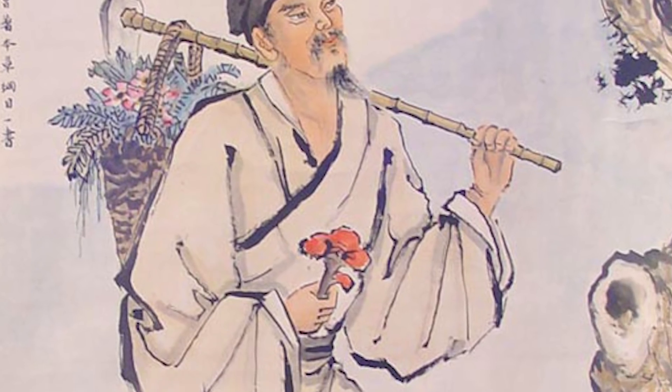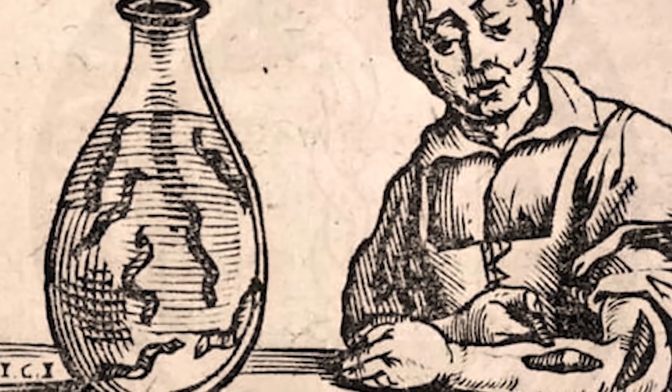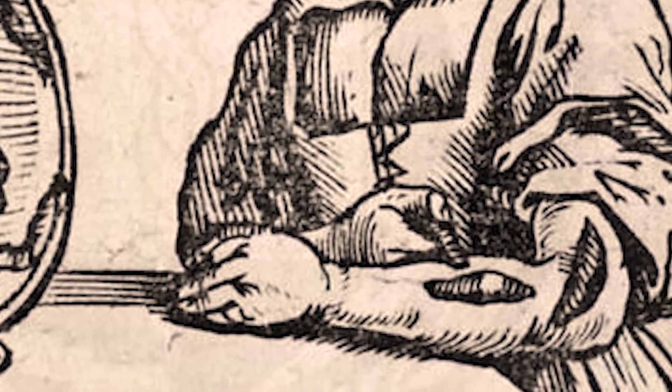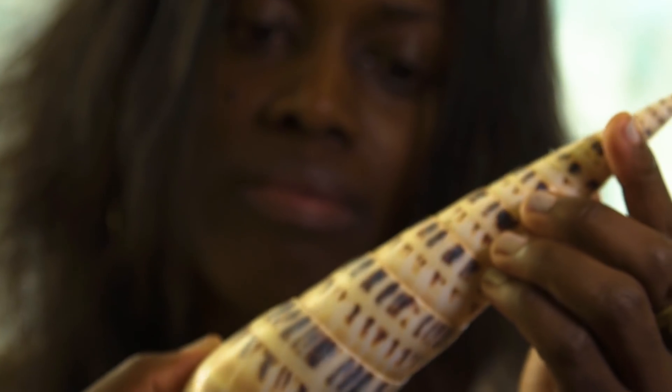Learning from nature is actually something we've been doing for a long time. All cultures, ancient cultures, have traditionally used their natural environment to look for cures to things that ail them. And what we've done now is we've gotten a little bit more strategic in how we learn from nature.